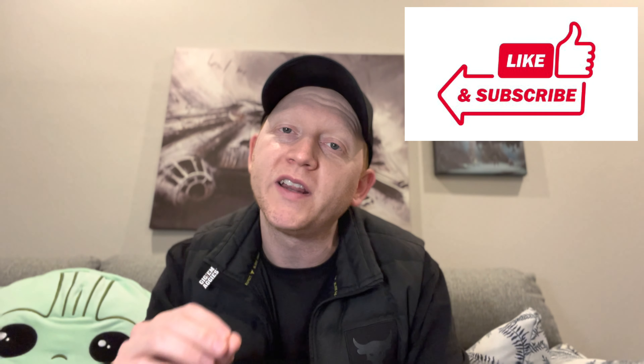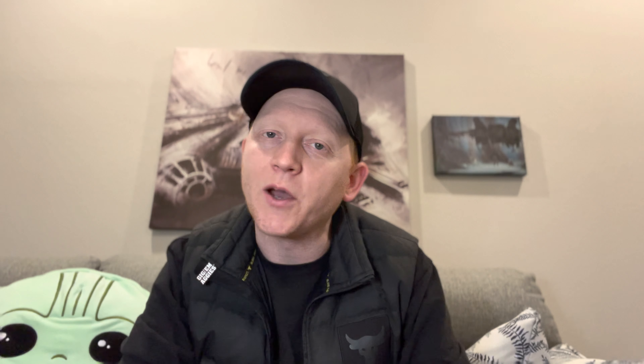If you like videos like this, hitting that thumbs up and giving a subscribe really does help the channel out. Alright, let's not waste any more time and let's jump right in.